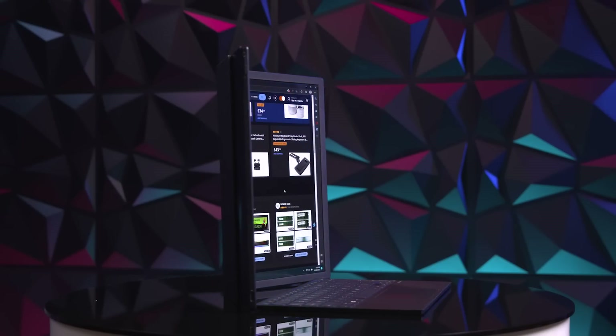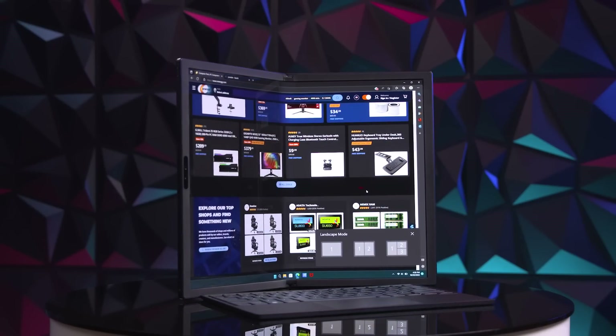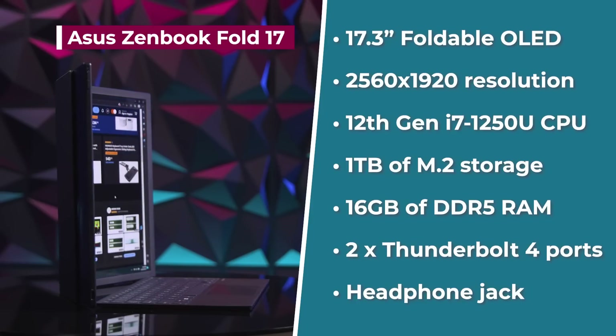This is a laptop that starts off at the size of a compact ultrabook and expands to a full-fledged entertainment or productivity station. I'm going to go over the specs, show you how I would personally use it, and then show you who I think the ZenBook Fold would be great for. Now, let's go over the specs.